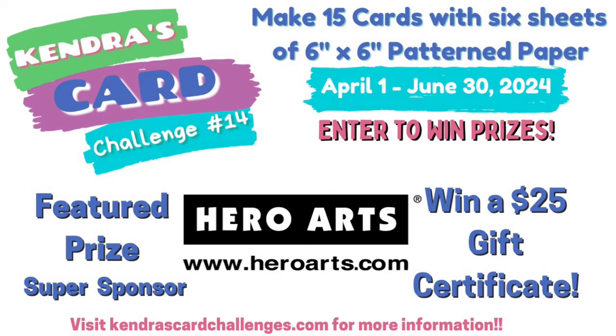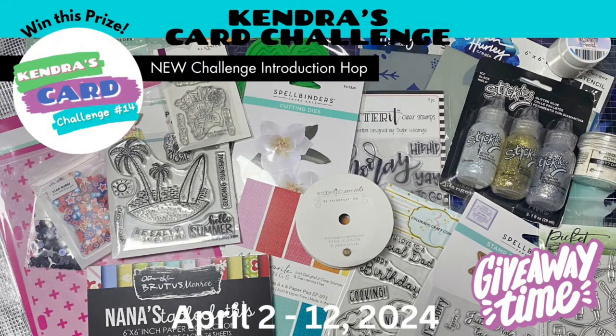The giveaway phrase for this hop from my video is Hero Arts. You'll need to enter this phrase when you fill out the form linked in the description box below. They are one of our new super sponsors this quarter. You'll get an additional chance to win the goodie bag for each video that you watch in this hop, so make sure you listen out for that giveaway phrase in everyone's videos.